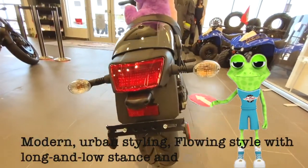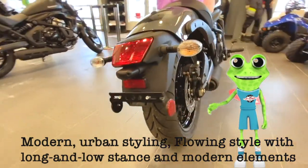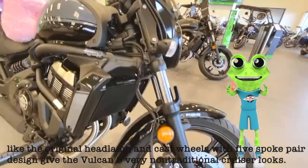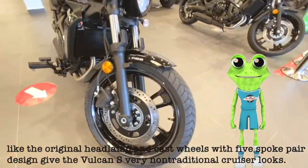Modern urban styling — a flowing style with long and low stance, and modern elements like the original headlamp and cast wheels with five-spoke pair design, give the Vulcan S very non-traditional cruiser looks.